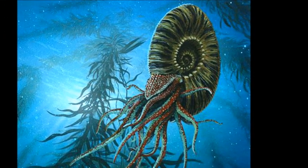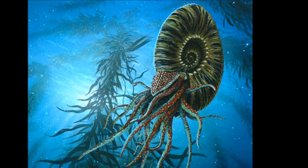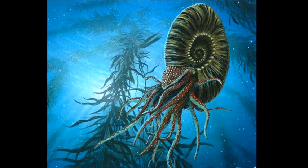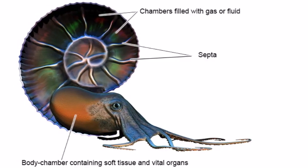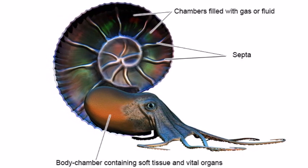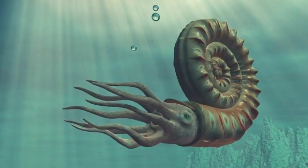Ammonites were shellfish which could be found in oceans all over the world. There were many hundreds of species of ammonites, which evolved diverse shapes and lifestyles. They all had in common a coiled shell, whose inside was divided into several chambers. The animals inside only inhabited the outermost chamber.